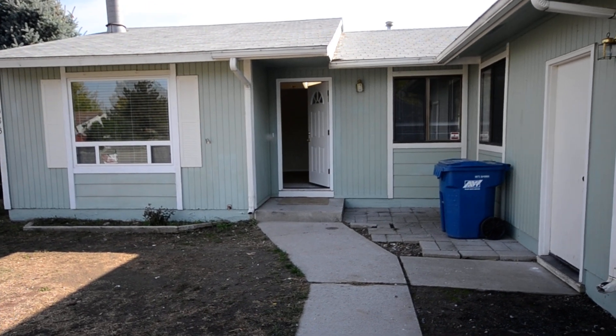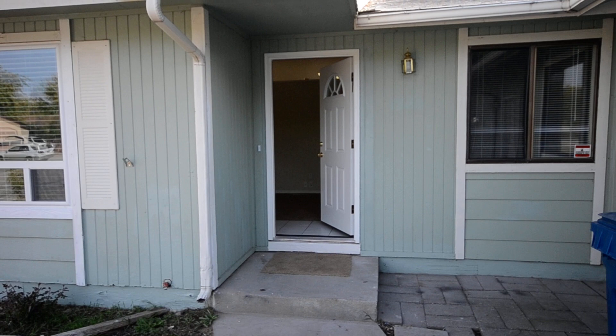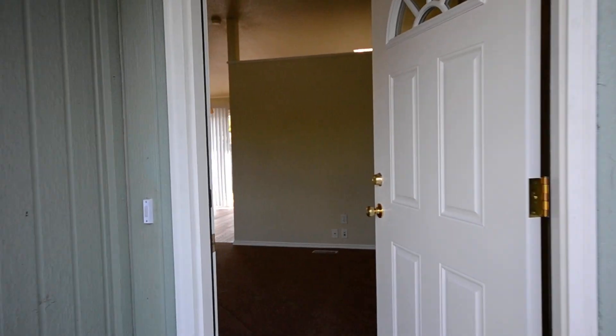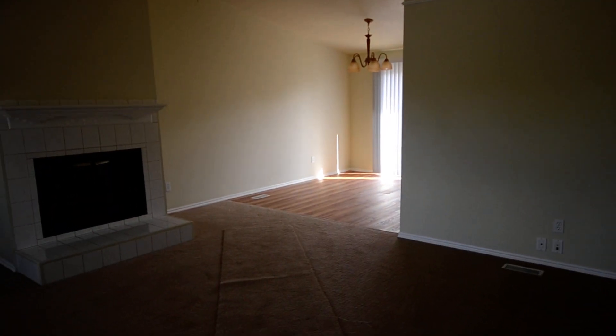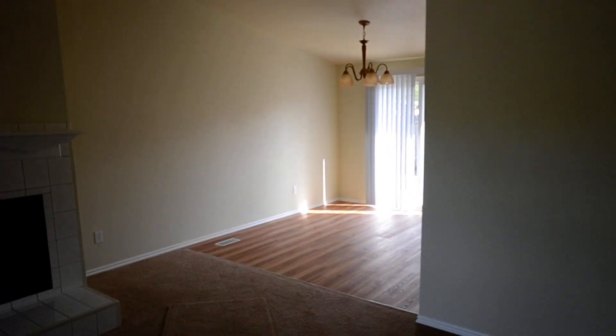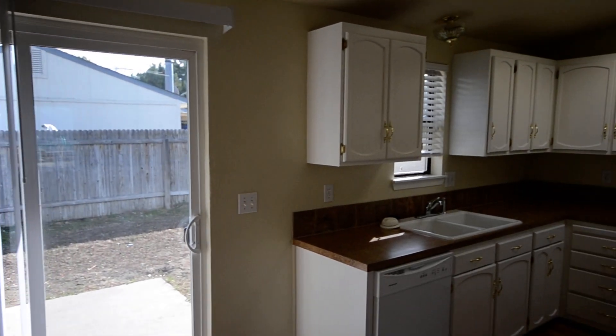7083 Limelight. Walking in through the front door here. We have brand new carpeting, new tile, vinyl floors, brand new paint on all of the walls, nice kitchen.